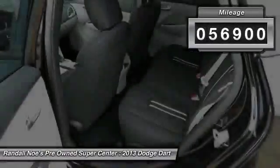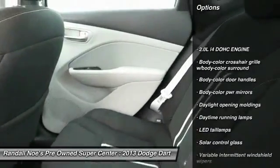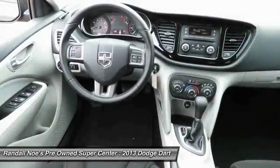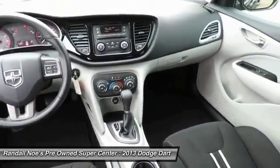Here are some of this vehicle's great options: front wheel drive, front and rear floor mats, center armrest, power windows, security alarm, rear window defroster, security package, brake assist, daytime running lamps, outside temperature gauge.